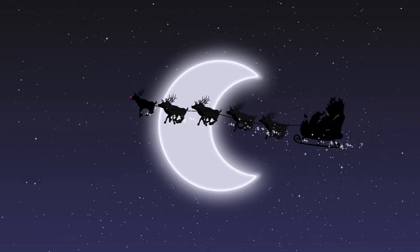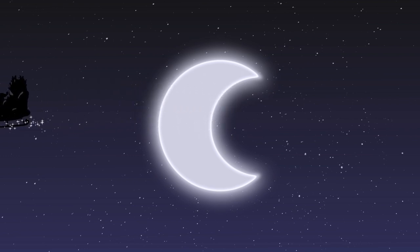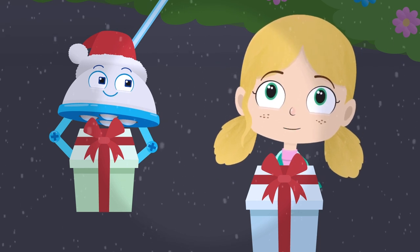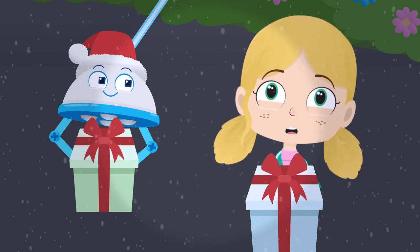Ho! Ho! Ho! Wow! Thank you for the present Santa! I'm glad Rudolph is feeling much better!